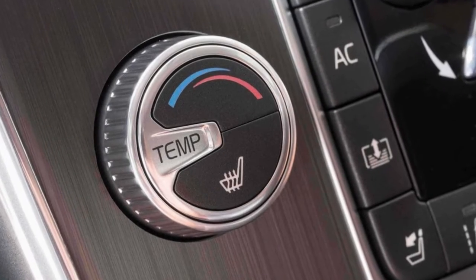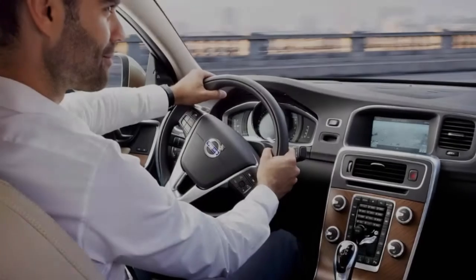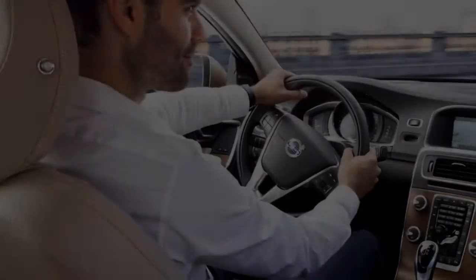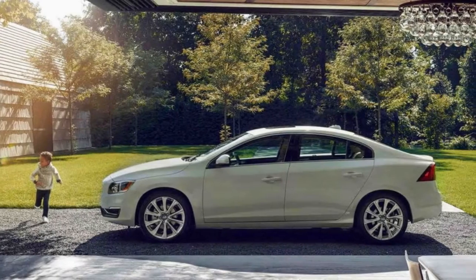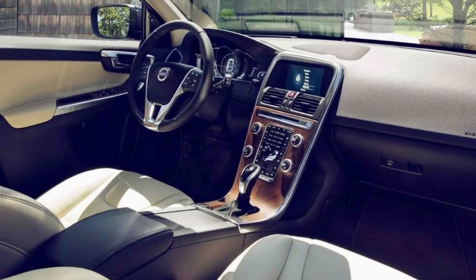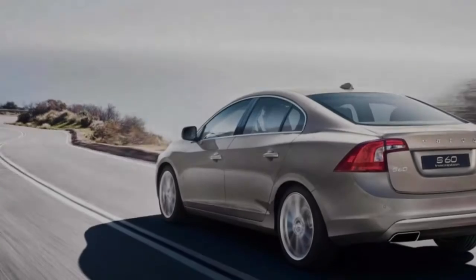Confidence in any weather — with all-wheel drive, the S60 Inscription is ready for any kind of weather and gives you extra confidence and control. The Instant Traction™ function provides the best possible grip in all situations, whether the roads are wet, slippery, or completely dry. When a tire loses traction, power is reduced to that wheel and instantly transferred to the more sure-footed wheels.